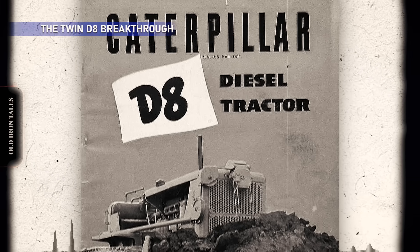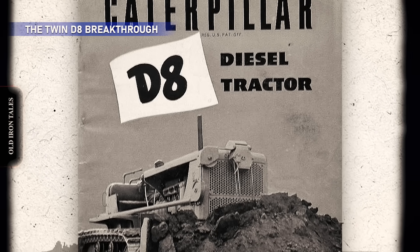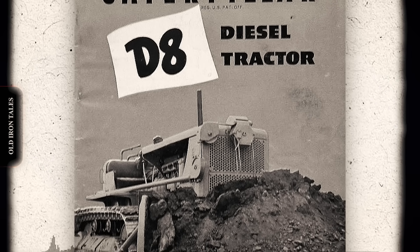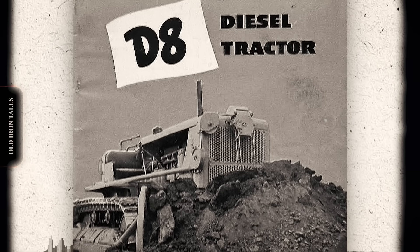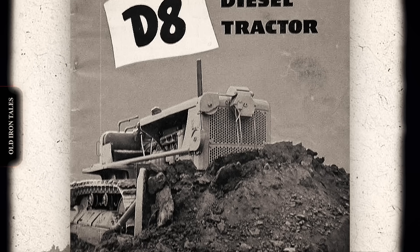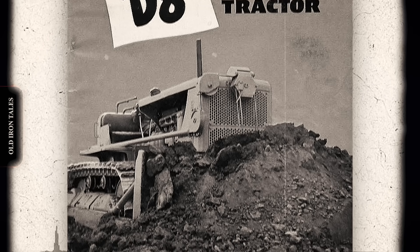In 1948, American contractors faced a fundamental limitation. Caterpillar's largest dozer was the D8, a capable machine but insufficient for the massive earth-moving projects emerging across the country. Dams, highways, mining operations — all demanded more power than any single tractor could provide. The D9 was still years away.